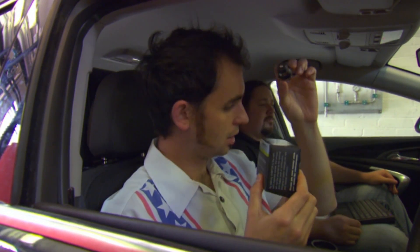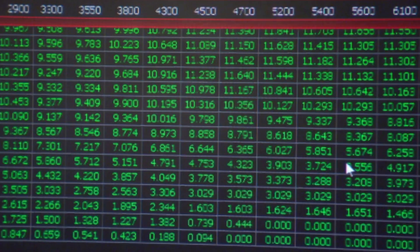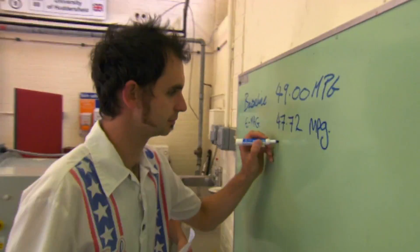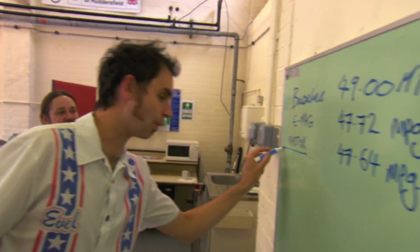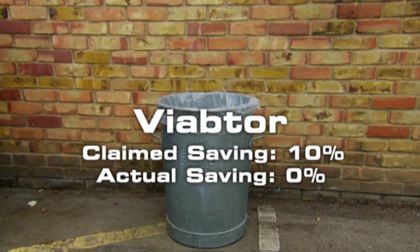This is the Viab Tor. You plug it straight into the cigarette lighter or the 12-volt electrical socket in your car, and by doing that this £40 device supposedly stabilises the car's electrical system to give you better economy — saving up to 10% in fuel. After 20 minutes with this in the cigarette lighter, Gareth confirmed it did absolutely nothing: 47.64 mpg. The claim of a 10% saving is worth £150 a year on fuel, but the Viab Tor did nothing for the Insignia.